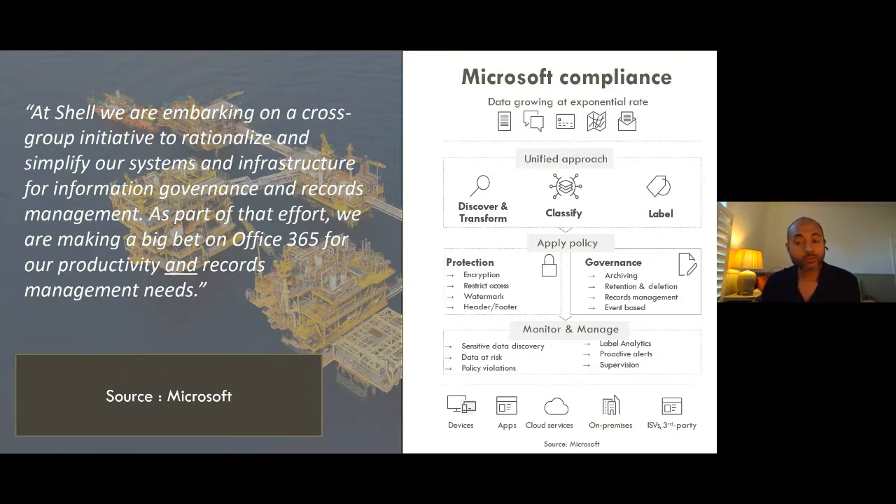Microsoft's response to this is the Compliance Center — a single unified portal through which information governance, records management, and information protection can all be configured and deployed centrally. What you see here is a high-level description of the overall architecture implemented within the Compliance Center. You need to discover and transform information, classify and label it. When information is labeled, desired behaviors can be applied — these could be protection behaviors or governance behaviors.